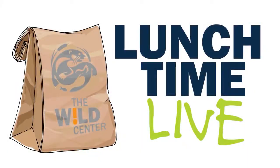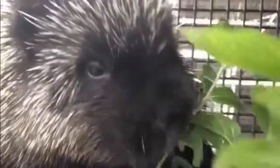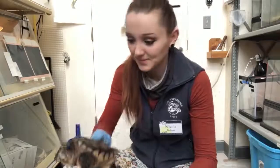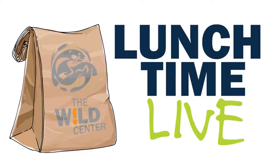We're the Wild Center, this is Lunchtime Live. We're talking about nature and exciting wildlife — encounters with otters and owls too, from Tupper Lake right to you. Learn about the plants and trees, there's so much to explore and see. Lunchtime Live, it's time to start the show. From the Wild Center, here we go.